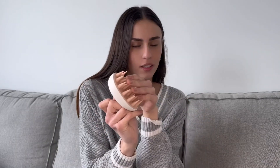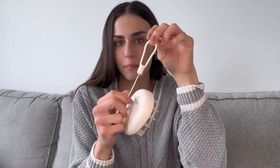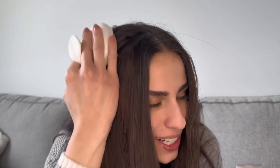Hi guys, I got this shampoo brush that I love! It comes with a very soft shampoo brush and a cord that can be hung up. Let me show you — because my hair is oily, but after you see it, my hair looks fluffy and clean. I love it so much.